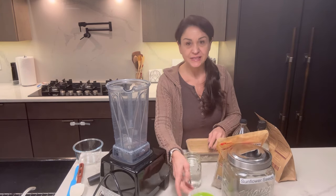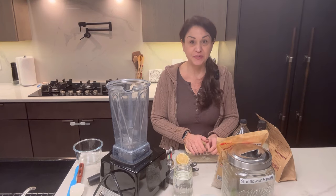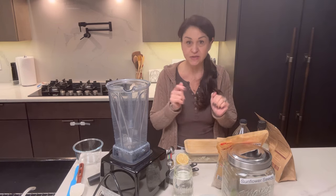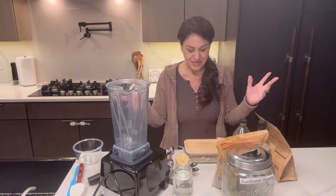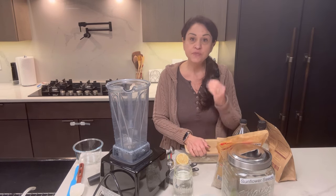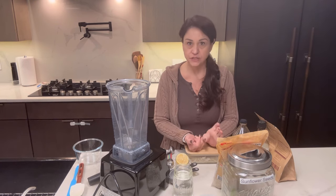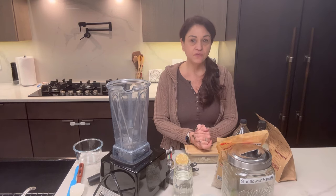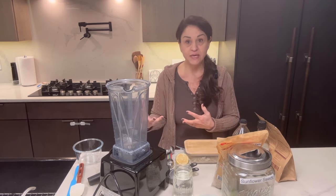I did a major Costco run today and got so many fresh fruits and vegetables. I was so excited — remember I told you we were low on grapes? Now we have six boxes of grapes. You can get so much organic stuff there: organic fresh broccoli, organic fresh cauliflower, organic carrots, and it's a really good price and you can buy it in bulk.